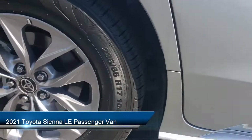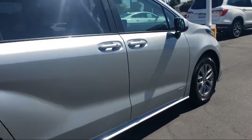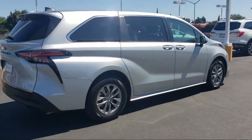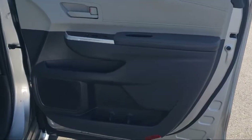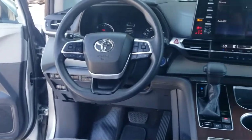This vehicle comes equipped with rear view camera, auto high beam headlamp control, Apple CarPlay and Android Auto, keyless entry, third row seating, Sirius XM satellite radio, heated door mirrors, electronic stability control, and has less than 40,000 miles on the odometer.